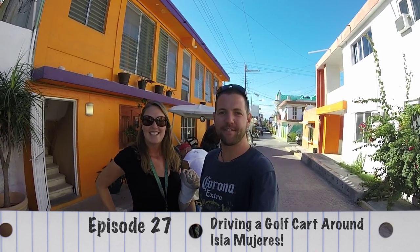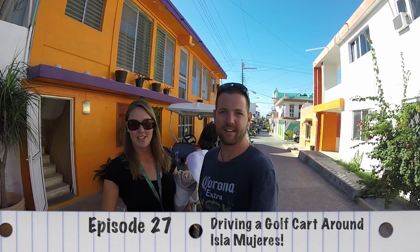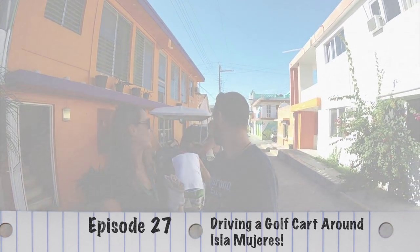Hey everyone, welcome to another episode of Goat Life TV, where we show you a little bit of our day-to-day life. Today we're on the island of Isla Mujeres, just off of Cancun, and we're going to rip around the island with our friends on a golf cart.